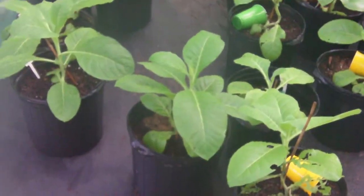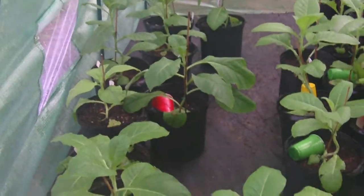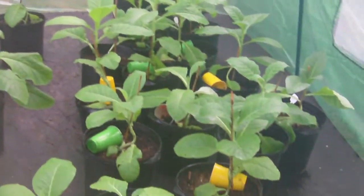I transplanted them about a week ago, and they're in my self-made greenhouse here. They're doing excellent. You can see I have a misting system all up through here inside. The caterpillars for the most part have stayed away from them, so very good.